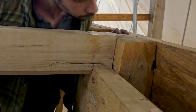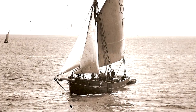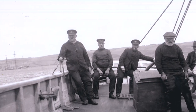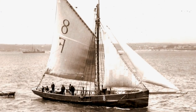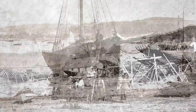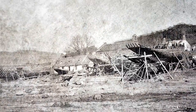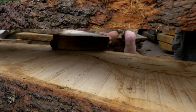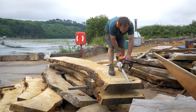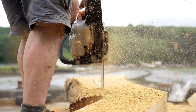We searched around for a worthy vessel to recreate and we chose the Vincent, which is a pilot cutter from St Mawes that was built in 1852 and lasted a very long time — finished working in 1922. It's quite well documented photographically and we're building in the method that she would have been built in. Although we're not working like a museum, we are using modern tools, but we are creating an absolutely authentic structure.